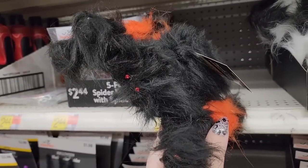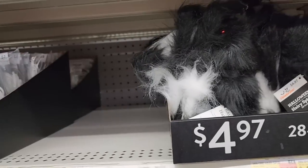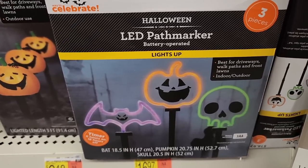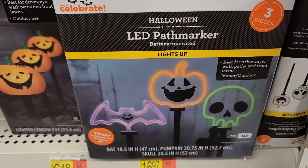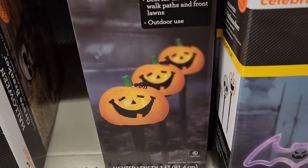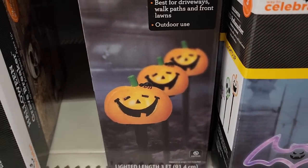$5.00 on the 28-inch hairy spider, also in black and white. $17.00 — three pieces. That is adorable. And look at this for $6.50 — some cute path markers. You get three.